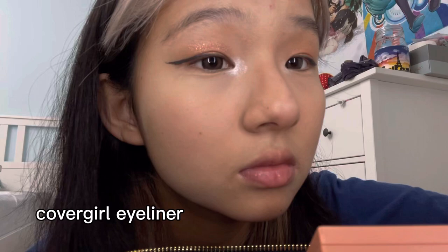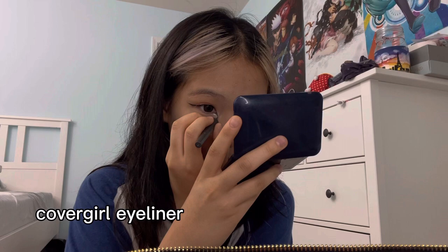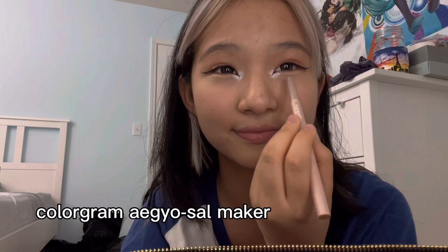This is double eyelid tape — I just looked up 'double eyelid tape' on Amazon and got the first one. Usually I have double eyelids; sometimes I do, sometimes I don't — my eyes are really weird like that. This is the Colorgram egg hair maker. It kind of doesn't really do anything; I just use it because I bought it and it feels like a waste of money not to.